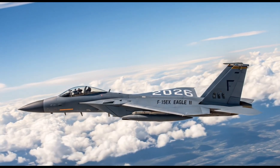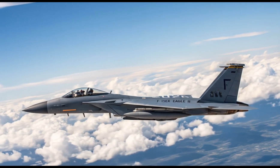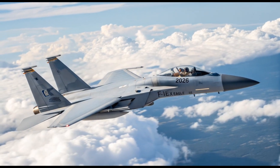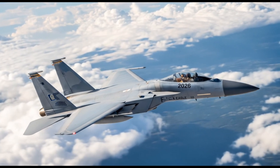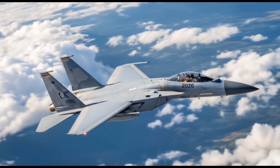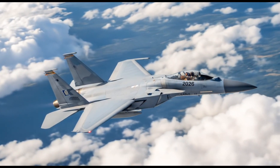With two powerful Pratt & Whitney F100-PW-229 engines, the F-15EX generates over 58,000 pounds of combined thrust and can reach speeds beyond Mach 2.5. Its range extends over 1,100 miles without needing aerial refueling.